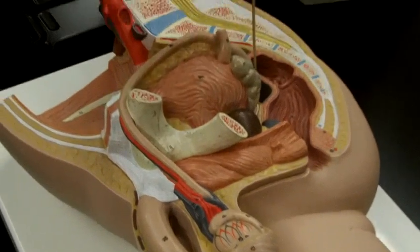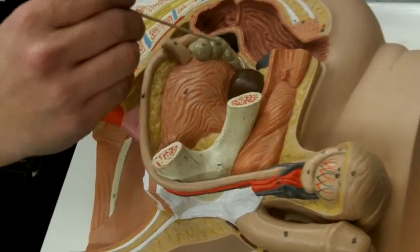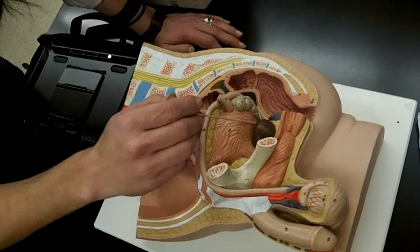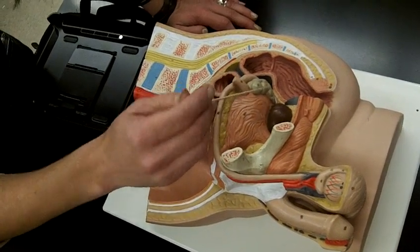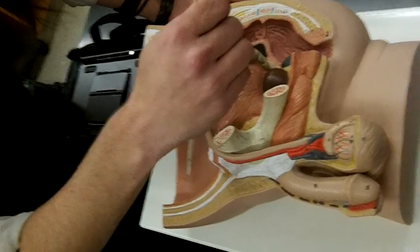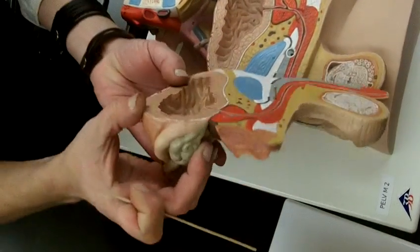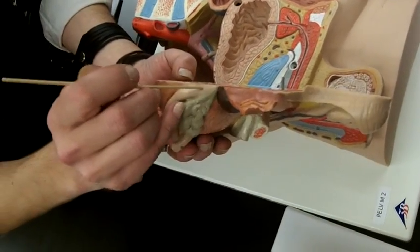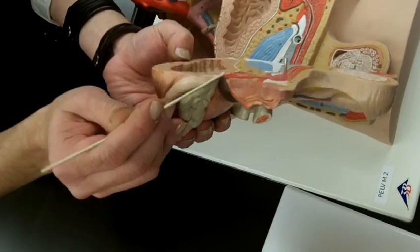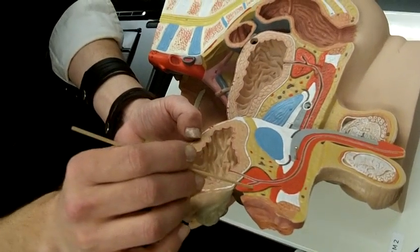It expands back here — this is the ampulla of the ductus deferens. These are the seminal vesicles. This is the urinary bladder. This is the prostate gland. The ductus deferens expands at the ampulla, picks up fluid from the seminal vesicle, and then comes down into the ejaculatory duct.